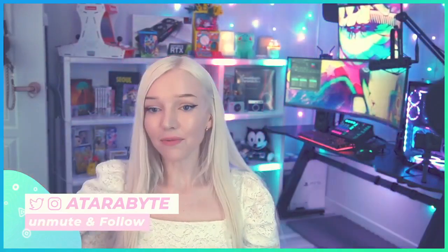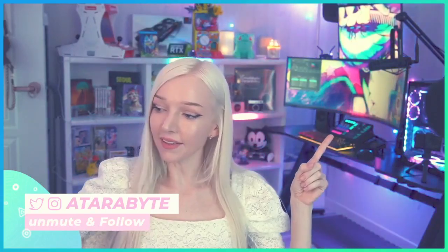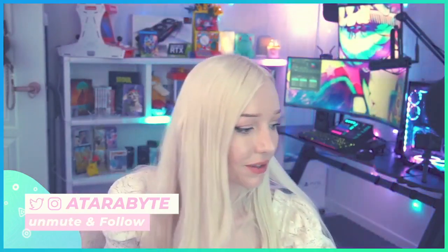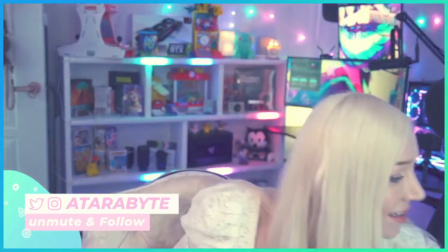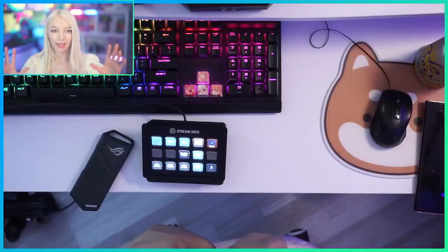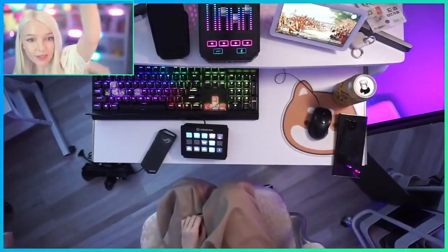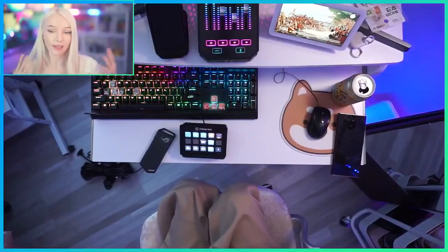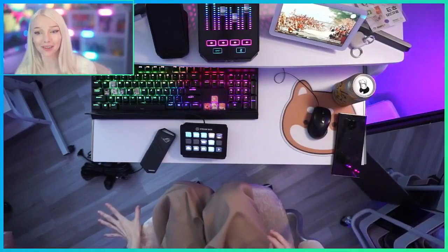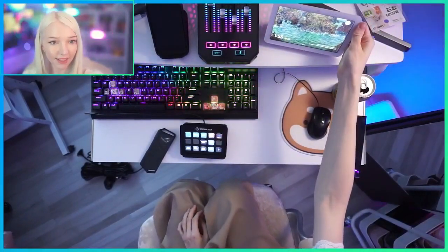Another one of my favorite tech items this year is the TC Helicon vocal effect GoXLR. I also have the GoXLR Mini, which I can show you. Let me move my milk tea and my hairbrushes out of the way. This is my desk - it's a little messy. I have cables on the floor because I want to set up another camera. I have a lot of cameras. Right here I have the GoXLR Mini. This is my little smart device.